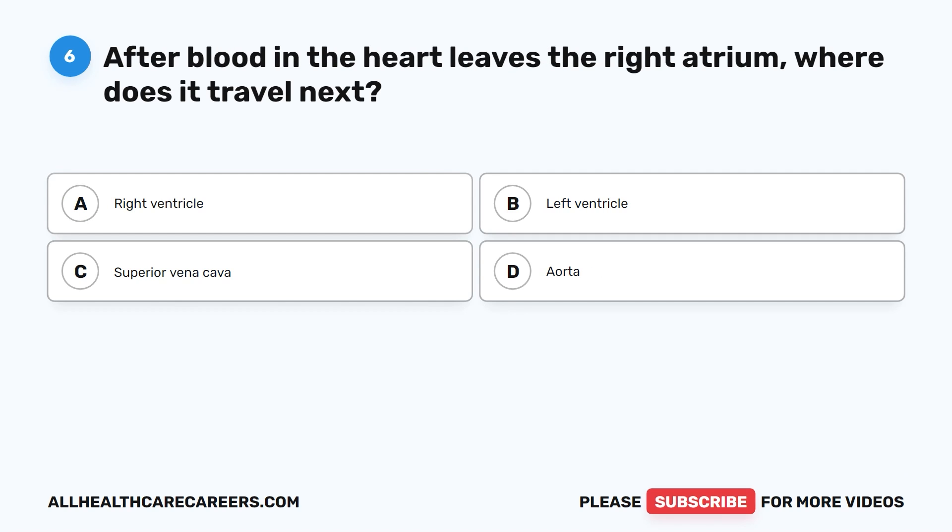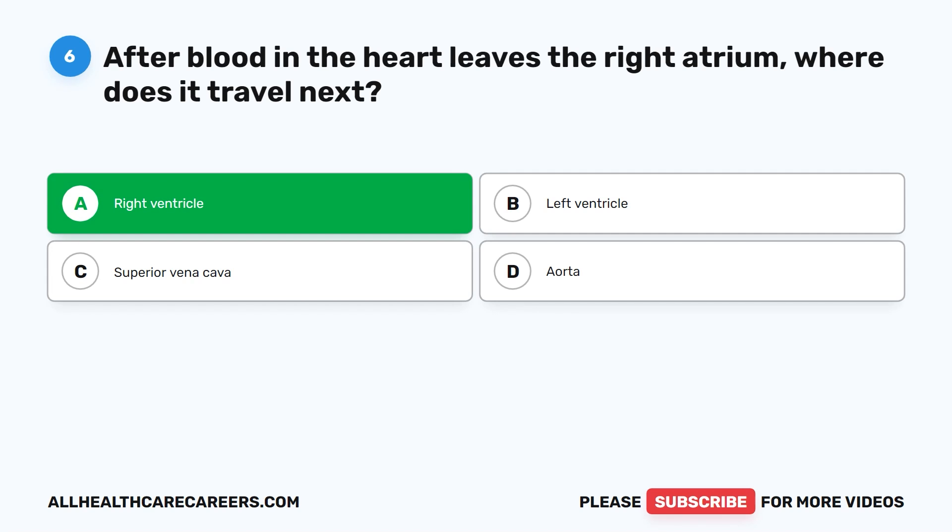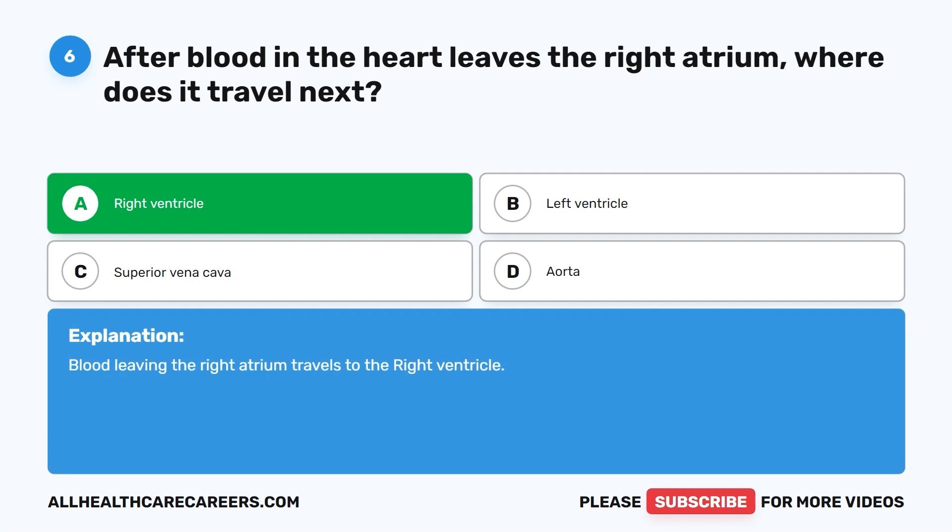Question six. After blood in the heart leaves the right atrium, where does it travel next? A. Right ventricle. B. Left ventricle. C. Superior vena cava. D. Aorta. The correct answer is A. Right ventricle. Blood leaving the right atrium travels to the right ventricle.